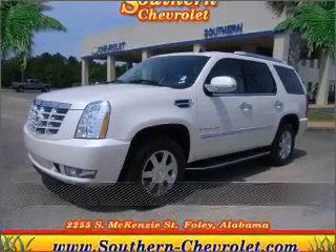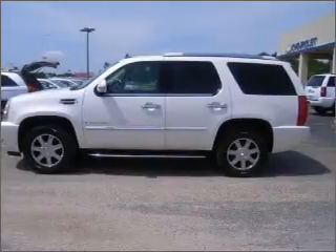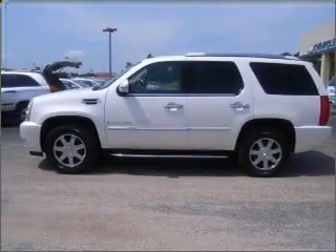Stand out in this 2009 Cadillac Escalade. Your search stops here with this ideal auto.